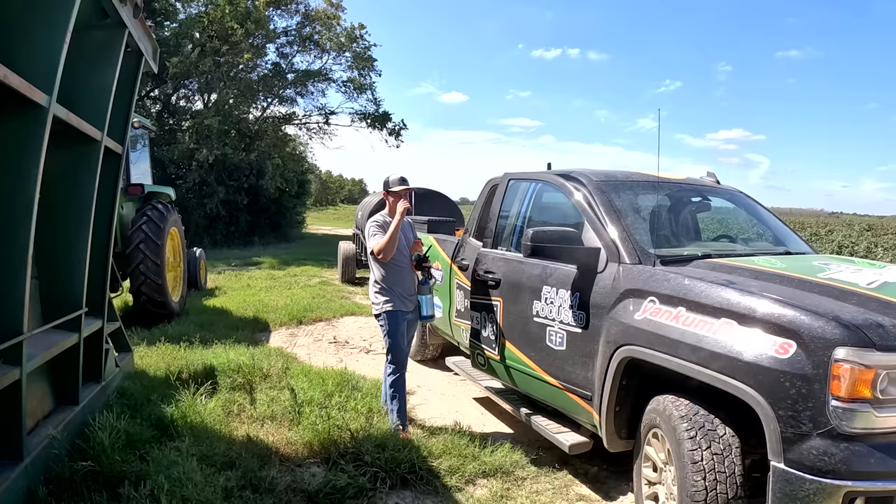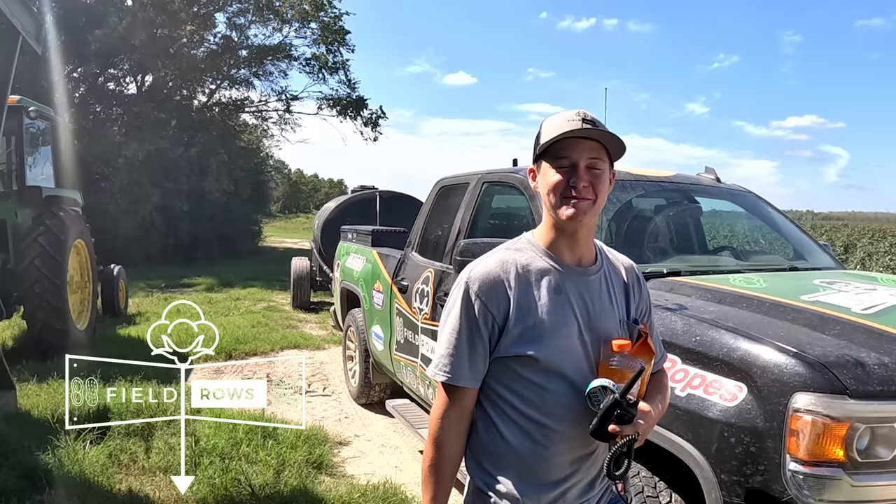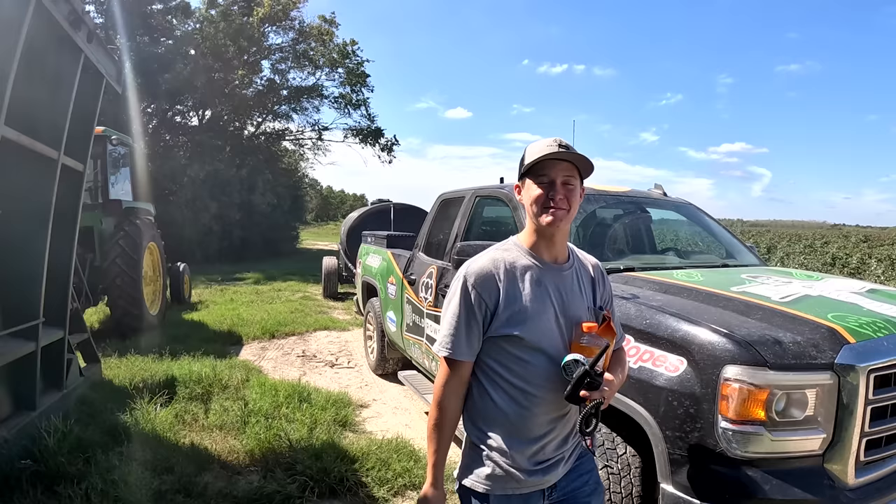Hey everyone, glad to be back! It's been a while. We've got Trevor back — he is a full-time firefighter now. He works 24 hours on, then gets two days off. We grabbed him and he's going to help us today. He's packing cotton while all the other guys are picking peanuts — we're overlapping.